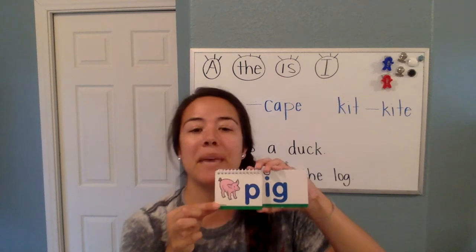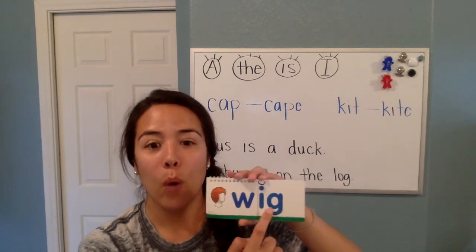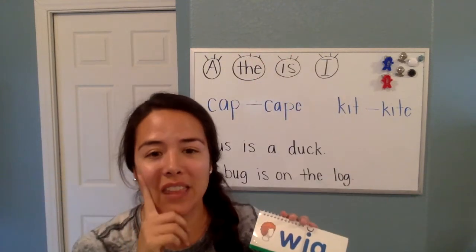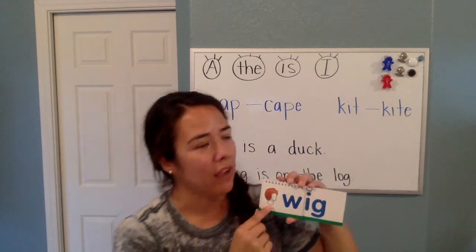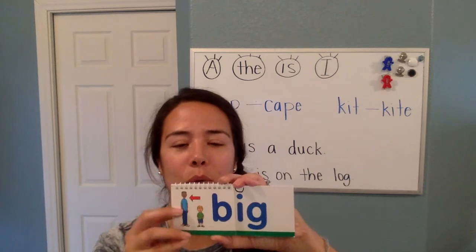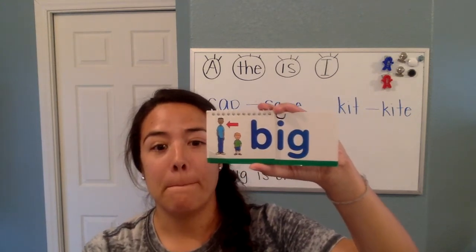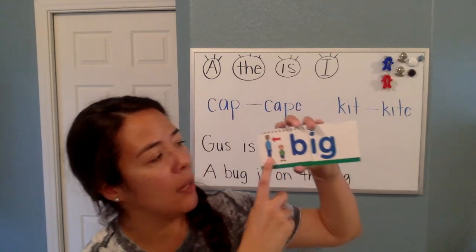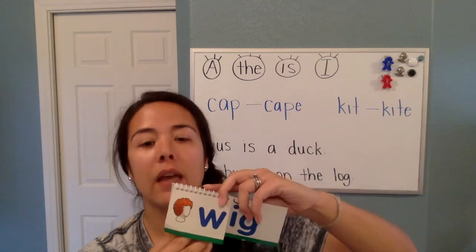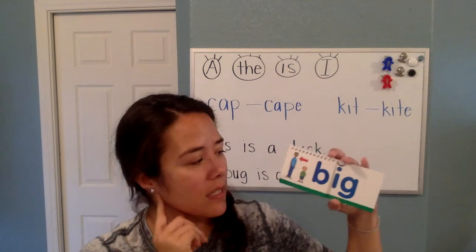This one says pig. What does this one say? W, ig — wig, like something you put on your head. A wig. Does anybody think of that word as a rhyming word? If it's not that one, let's see if it's the next one. What does this one say? Victor, can you read this? Big. Very good. Big. So we have wig, pig, big. Do you hear how they sound almost the same?